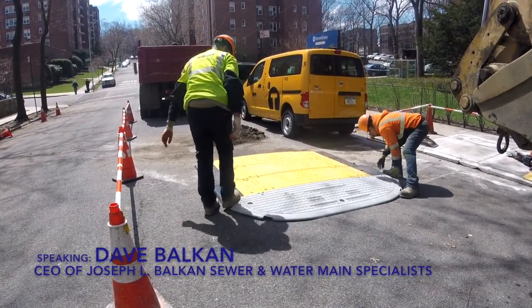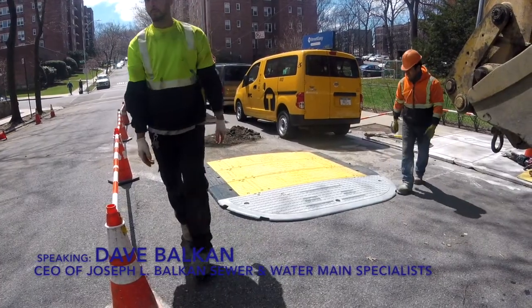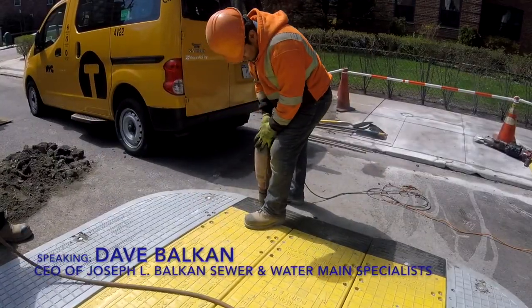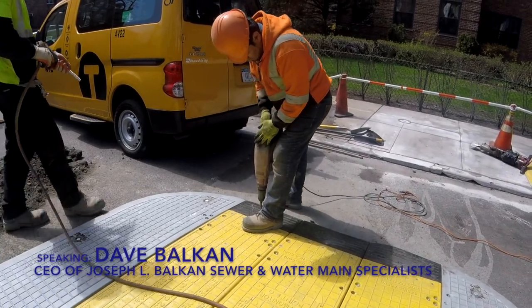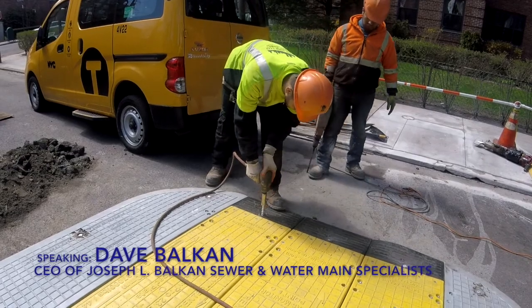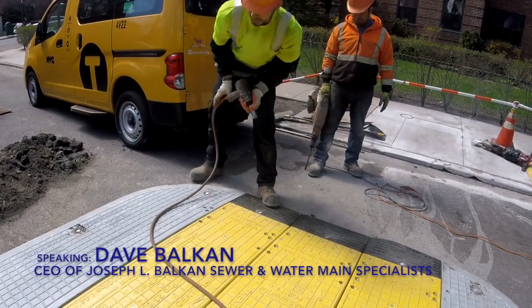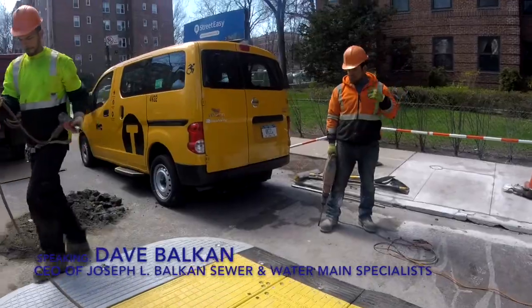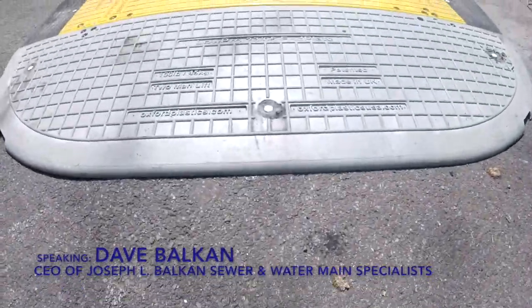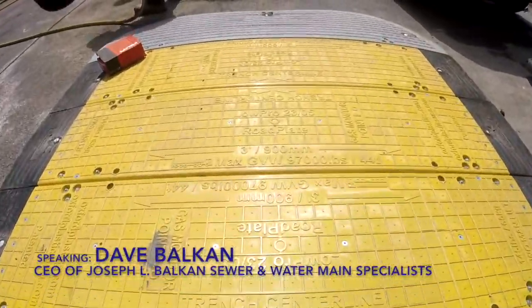We had a need — we were looking for an alternative to steel roadway plates. Through friends I have in the industry who happened to work for a public utility, National Grid, they gave Oxford Plastics as a reference. When I explored the product, it was the answer to a multitude of problems that we've had for many years.